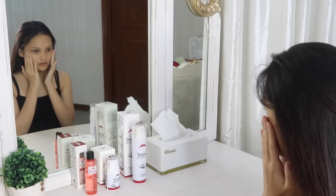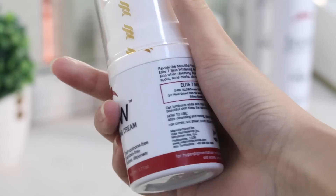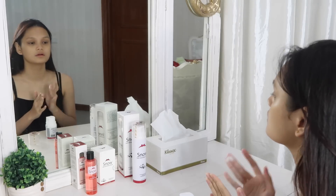I just let that dry on my face, and then I use my Snow Skin Whitening Cream. This just brightens up my face, and I use this in the morning too because it protects my skin from the harmful rays of the sun. Plus, it can help prevent premature wrinkles.